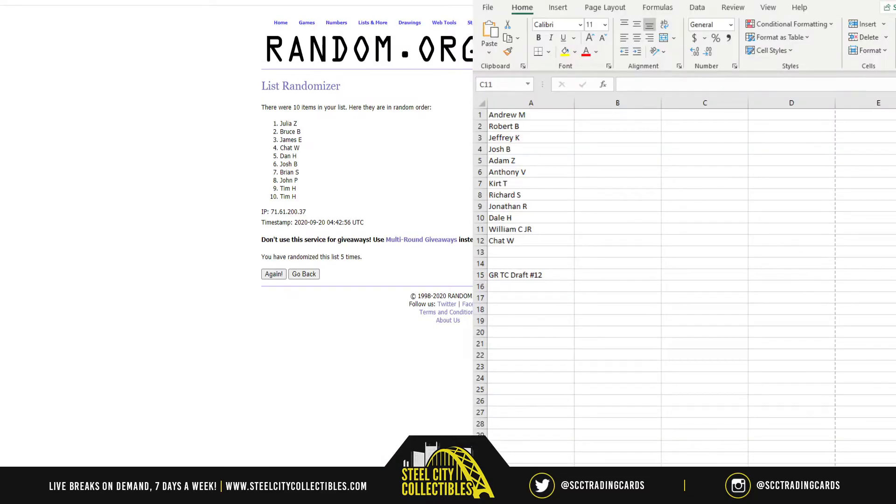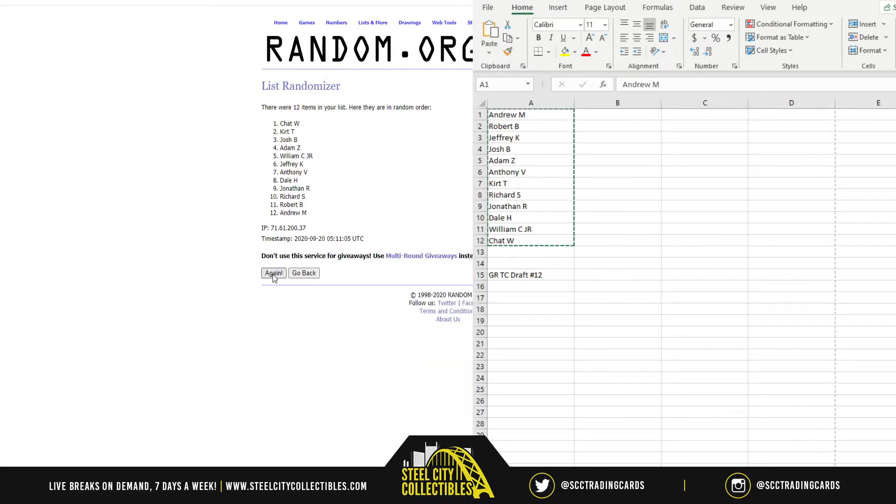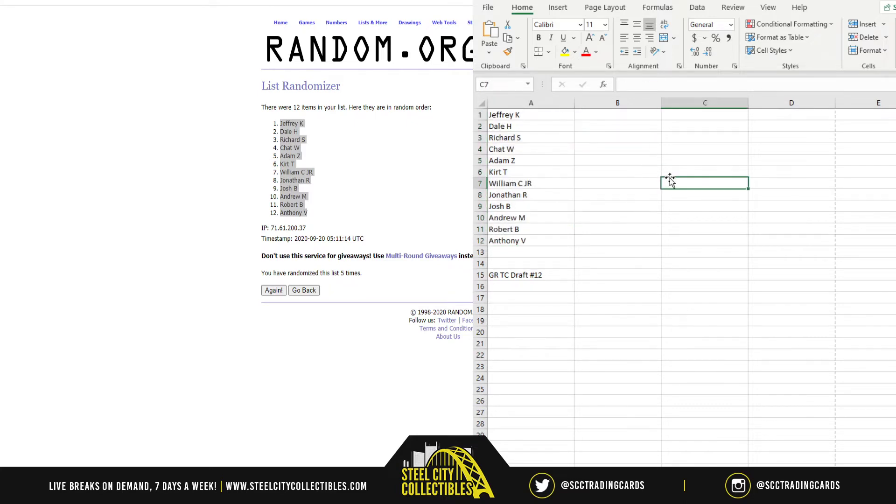Let's grab our names and find out who's going to get the number one overall pick in this draft. There's the names — best of luck. Number one overall pick goes to Jeffrey K, who is number one. Anthony V is number 12. Everyone else is in between. So Jeffrey is going to be number one and we go right on down the list.